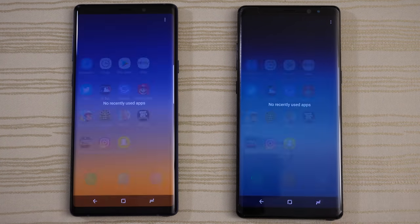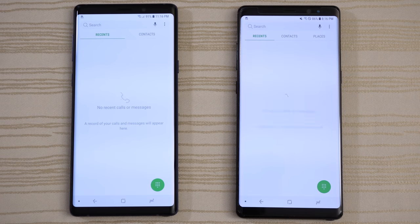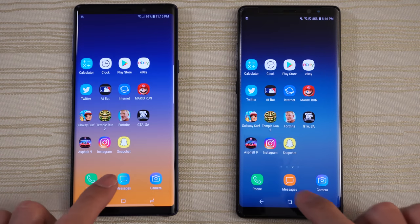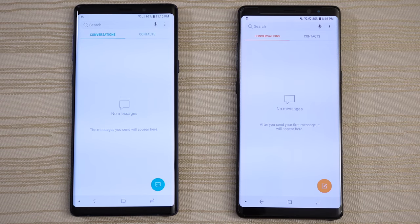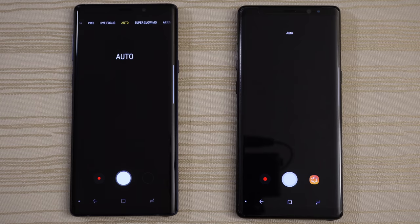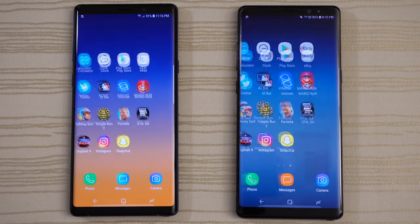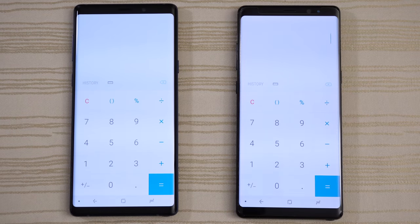There's nothing in the background on both, so let's get started by tapping the phone app — identical. Messages — maybe the Note 8 on that one. Camera — I don't know, maybe the Note 8; you guys are the judges. Calculator — Note 9.